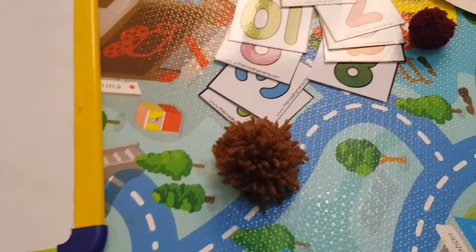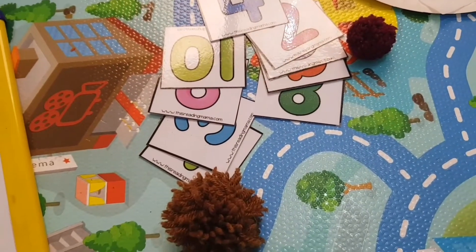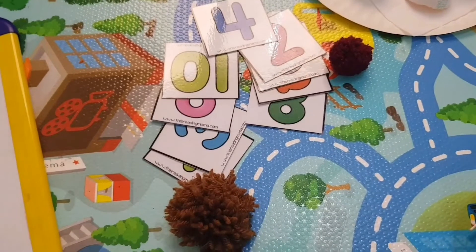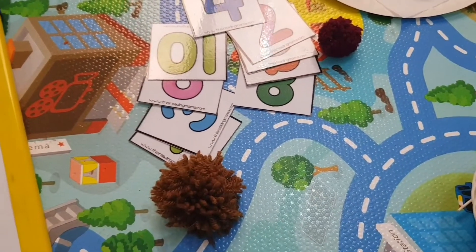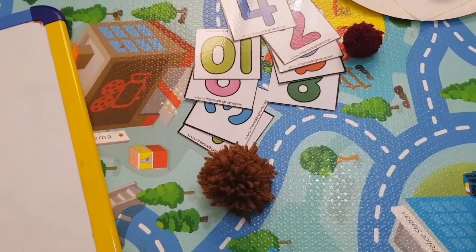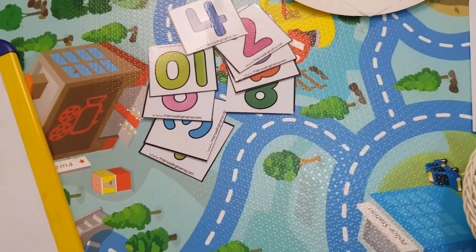Today I am going to share some super fun activities that are very low on prep, mom-friendly, quickly put together, and your kids will have lots of fun doing them.